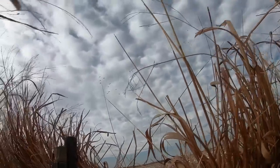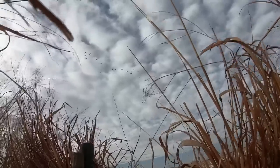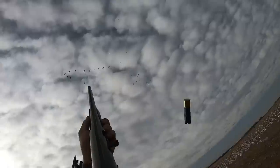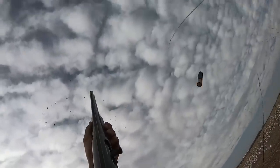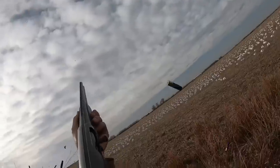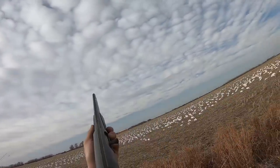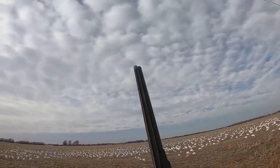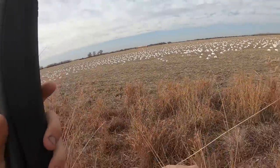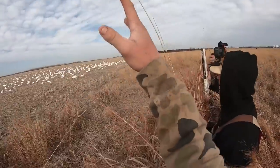Oh, we got them right here! That boy is all kinds of dead - oh man, he just said oh no!